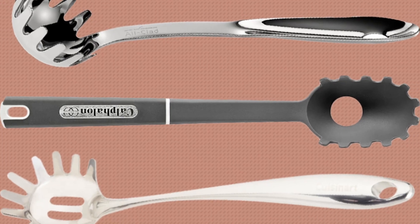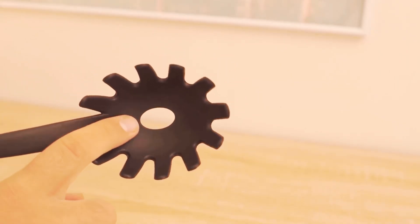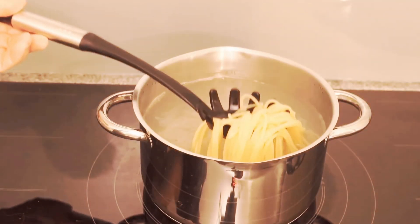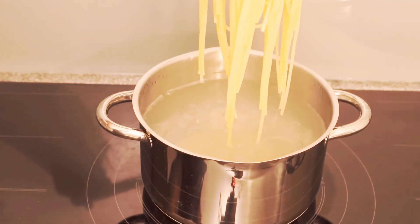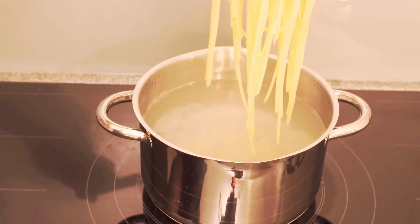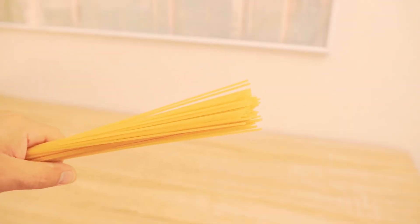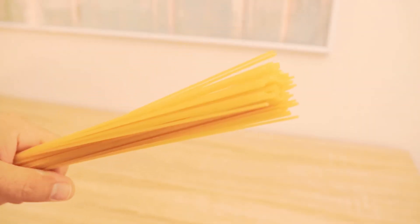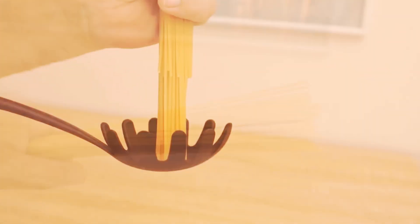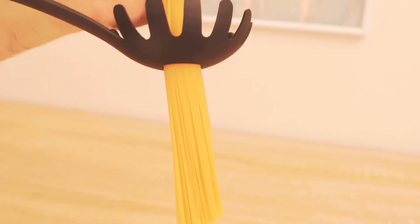Moving on to spaghetti spoons. Have you ever stopped to wonder about the purpose of the hole in the middle of spaghetti spoons? It turns out there's a clever reason behind it. That hole isn't just for show — it's actually a handy tool to help you measure the perfect serving of spaghetti per person. The hole is roughly the size of a single serving, allowing you to gauge just the right amount of spaghetti to cook for each person. So next time you're cooking up a pasta feast, let the hole in the spaghetti spoon be your guide to pasta perfection.